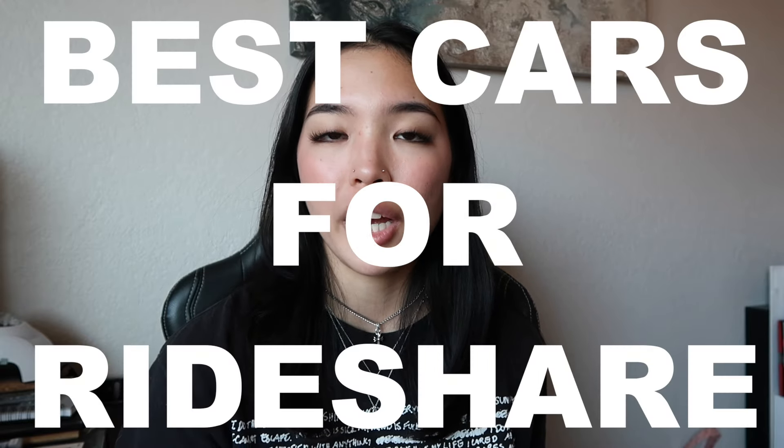Hey guys, welcome back to the Rideshare Hub. It's Isabella and today we are going to be going over the best cars to drive in 2024 for Uber and Lyft. I have this awesome article from The Rideshare Guy, a fellow rideshare YouTuber. We're gonna be going over the best cars for rideshare drivers based on cost, fuel efficiency, and all that good stuff.